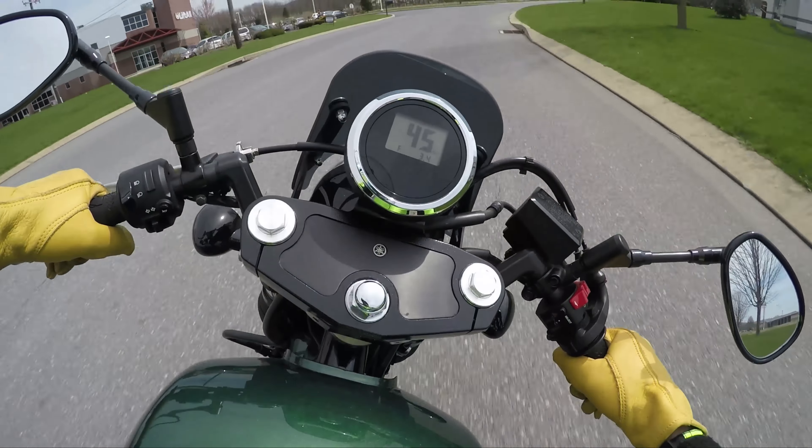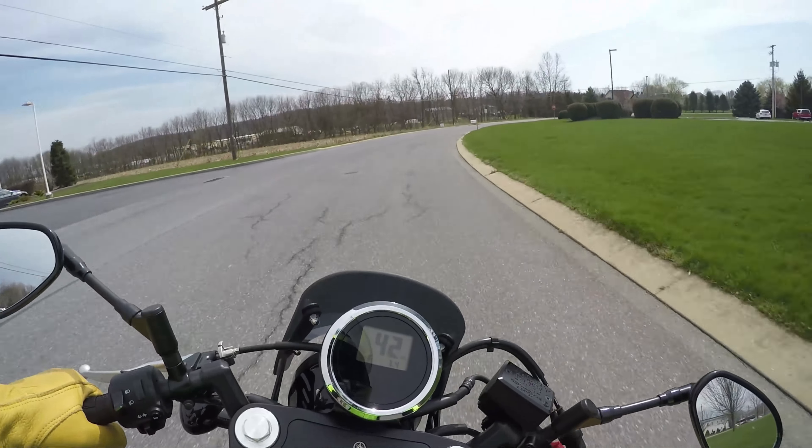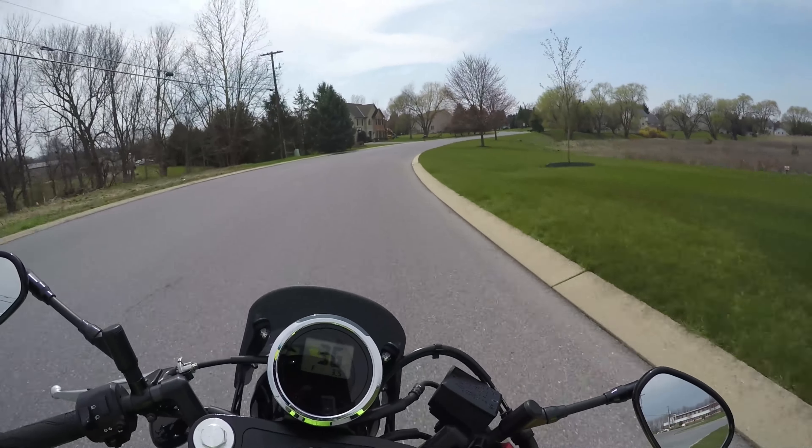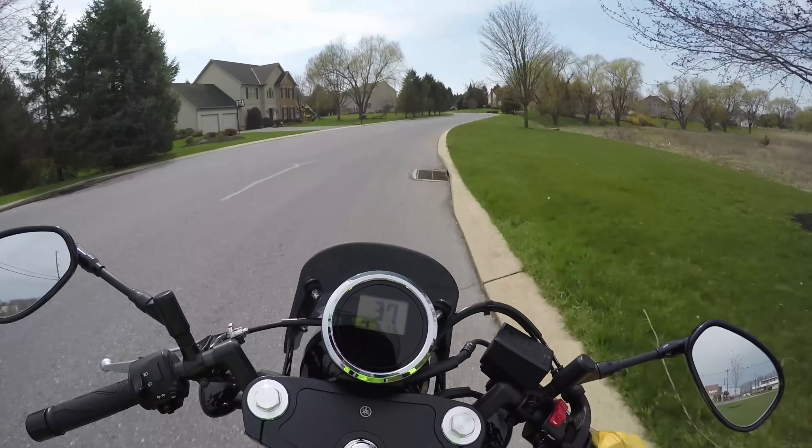This thing is fine — we are absolutely gonna take this head-to-head against the Kawasaki Vulcan 650s.